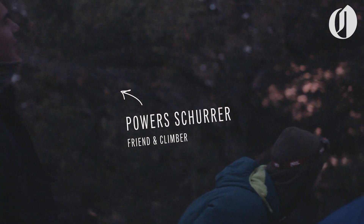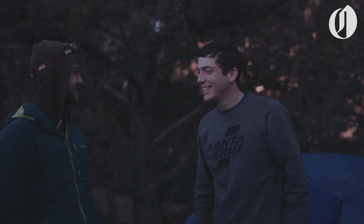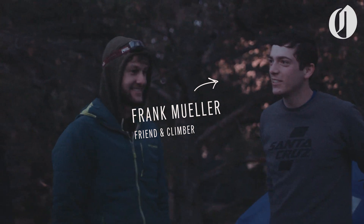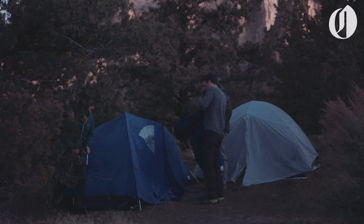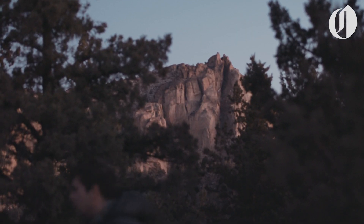I don't think of myself as an expert climber by any means, but rock climbing is one of my favorite things to do, and Smith Rock in Central Oregon's high desert is one of the country's best places to do it. I gathered a couple of my buddies and we set off for a weekend to try a few climbs together.